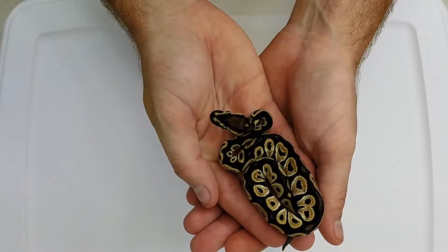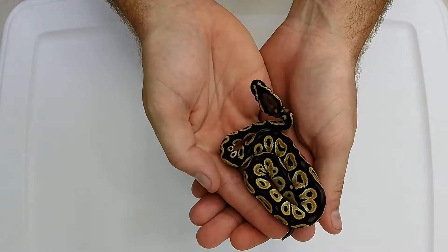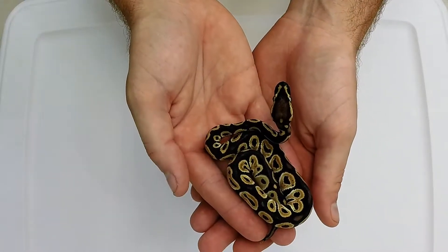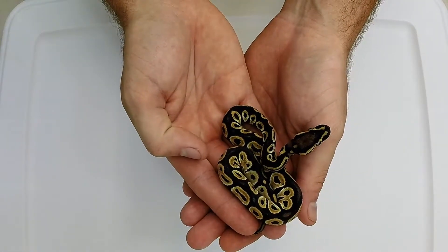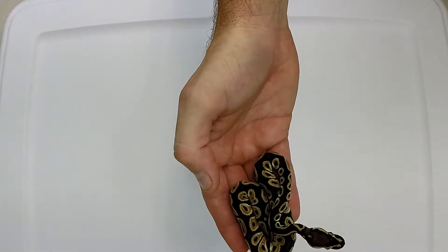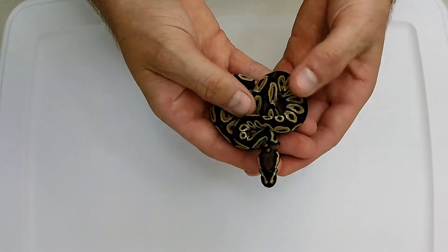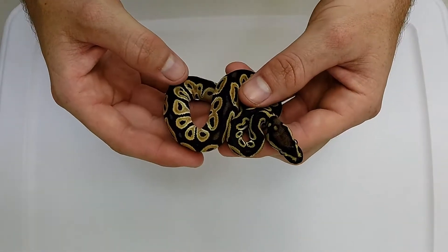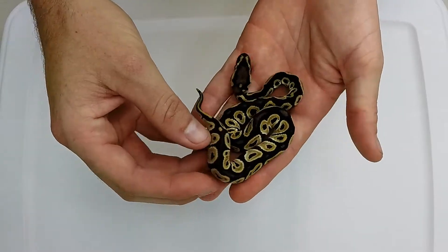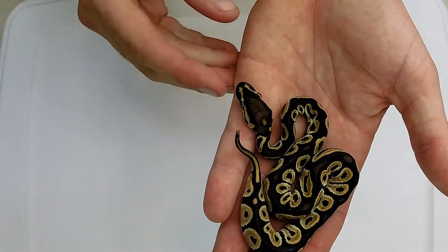And this is the oddball. Obviously all that white speckling went away after the first shed. I'm really not sure what it is — I guess it's a pastel because I did breed the pastel leopard to it, so I would assume this is just a pastel. But it's got kind of a weird pattern to it, and I haven't sexed this one yet. It came out at 23 grams so I didn't really mess with it.